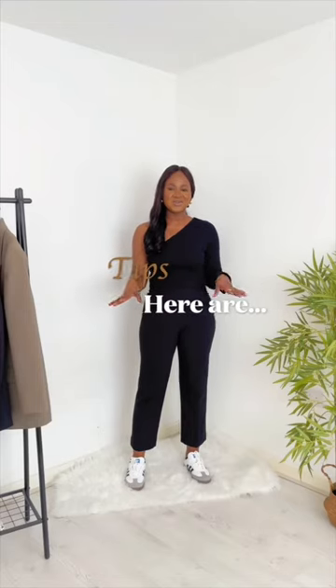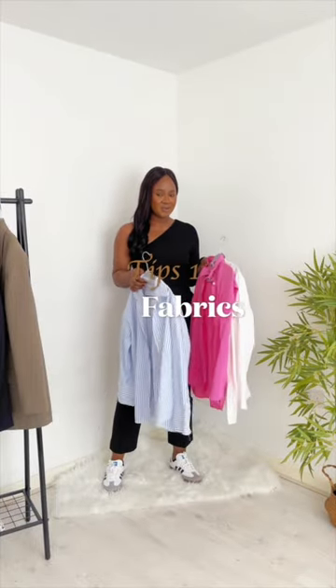Here are 5 tips to help transition your wardrobe from summer to autumn. Summer is the time for lighter, cooler fabrics.